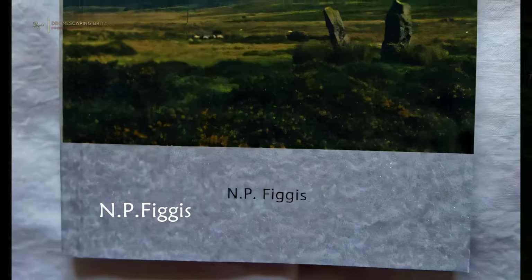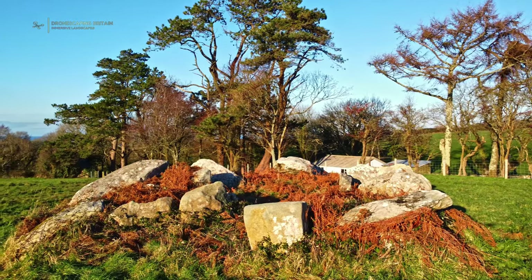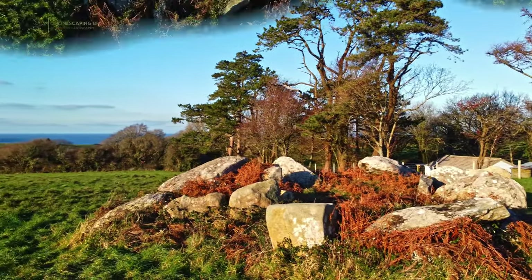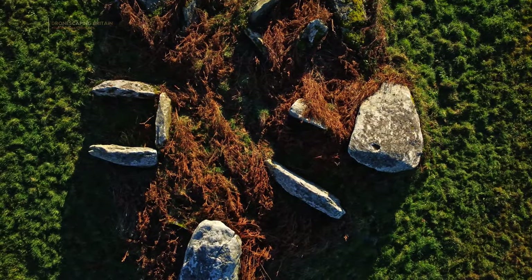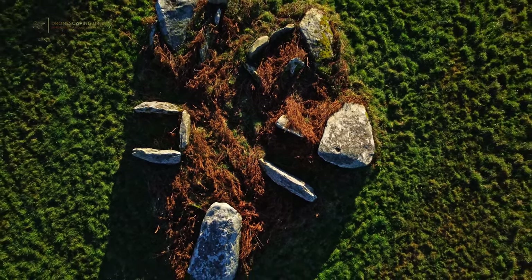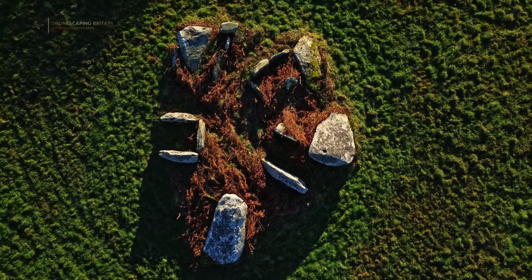Figgis, in her book Prehistoric Preseli, muses over an unnamed parallel site in Scotland and then dismisses it. I have found no other references to similar sites and welcome suggestions in the comments below if you know of any. In terms of finds, the site was excavated in the late 18th and early 19th century, and some cremated bone, shells, charcoal and pottery were found, indicating that the site was used for burial and cremation purposes at some time.